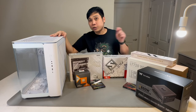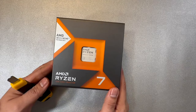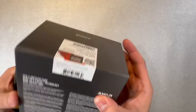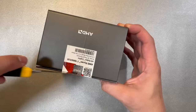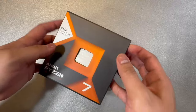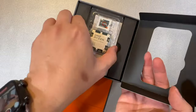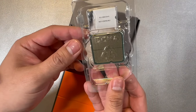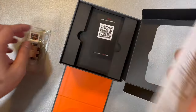First of all, I'd like to introduce you to all the parts we are going to use. For the processor, I went with the AMD Ryzen 7 7800X3D — an 8-core, 16-thread processor with a 5GHz max boost and 4.2GHz base clock. Some would say this is a bit of an overkill with the graphics card we're using, but since I got the processor, graphics card, and motherboard in a bundle price, I think I made a very good deal.